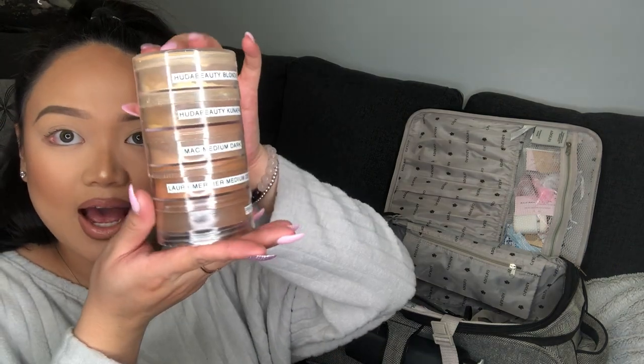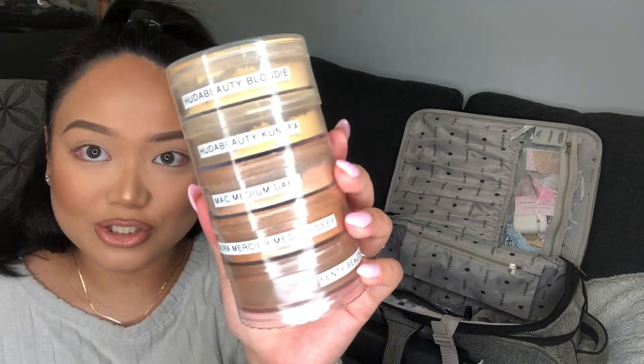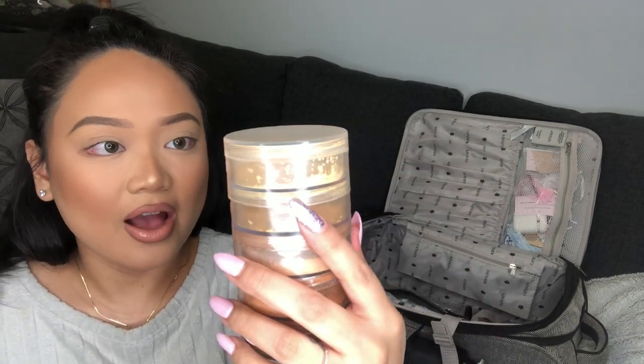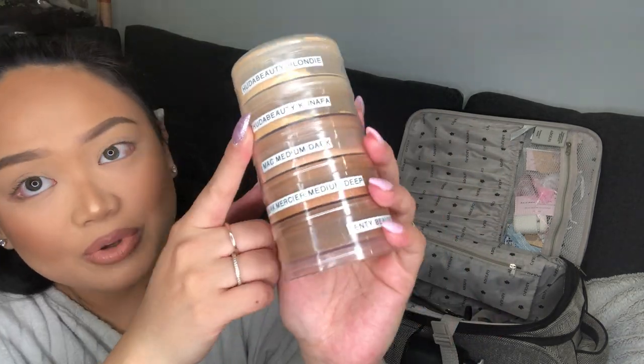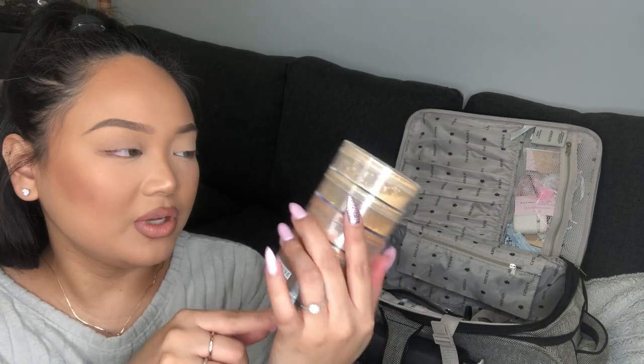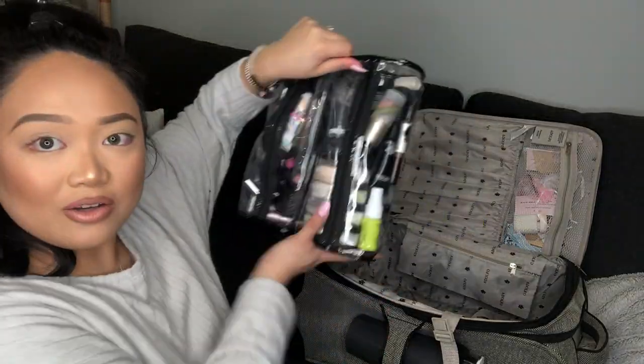I have a stack of loose powders for medium to dark skin — Huda Beauty Blondie, Huda Beauty Kanafa, MAC Medium Dark, Laura Mercier Medium Deep, and Fenty Beauty Coffee. I got this stack from my local Michael's.